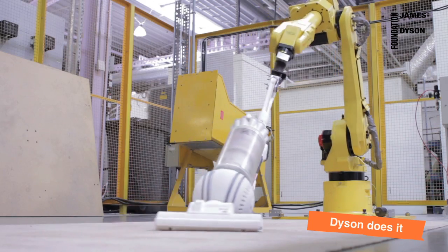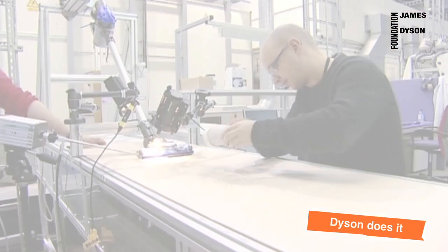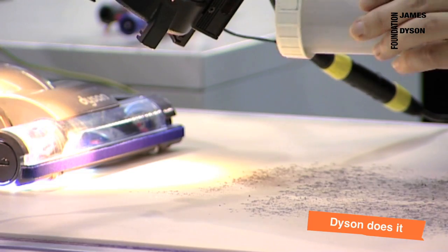So we use robots to test our machines tens of thousands of times to make sure they won't break. We also use high-speed cameras to help analyse what's happening.